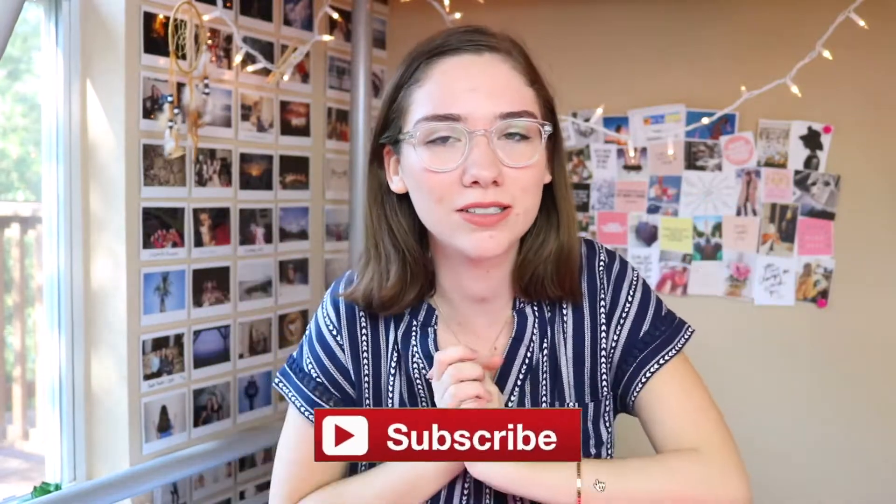Hey guys, it's Jess and welcome to my channel. Thank you so much for stopping by today, and if it's your first time here, be sure to hit that subscribe button down below. That would be awesome because I'm posting videos all the time, at least once a week. And if you like this, don't forget to leave a thumbs up.